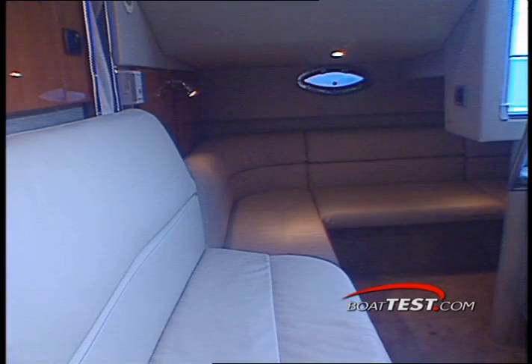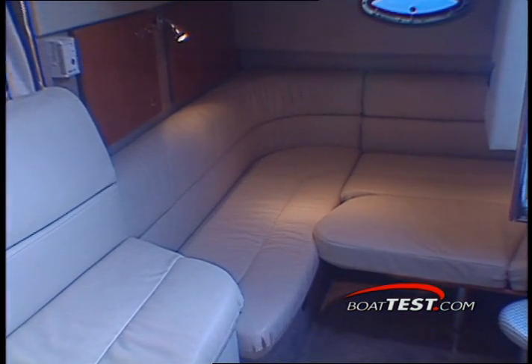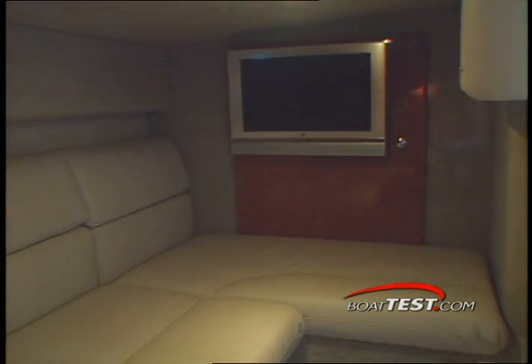The aft cabin in the 31PC has a plush L-shaped settee and enough room to sit comfortably without feeling cramped. This area converts into a double berth, but with some unnecessary effort. With or without the bunk made, you can enjoy the large flat-screen LCD TV while relaxing.